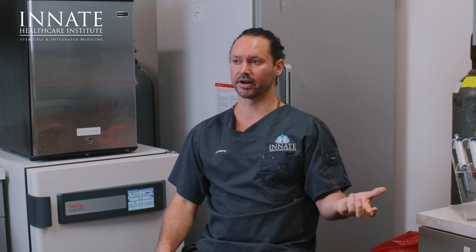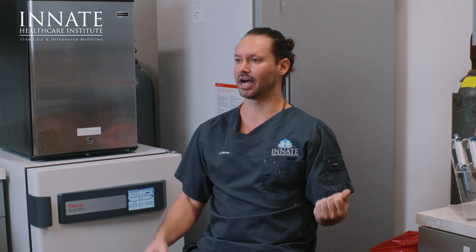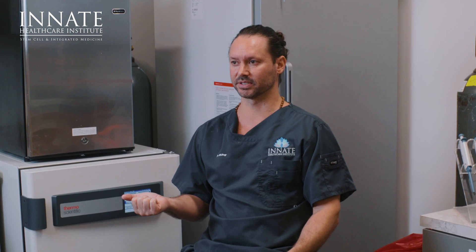A biological product or treatment with a biological product should not be the same price as a live stem cell treatment. You shouldn't be paying that much, in my opinion, if you can get the same thing or maybe spend a little bit more for live stem cells, because the efficacy is going to be way different.